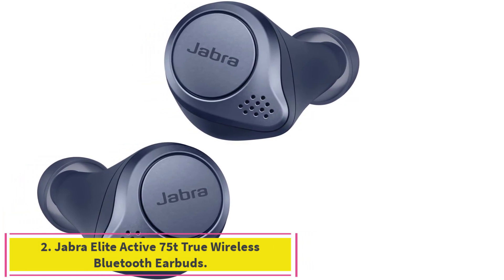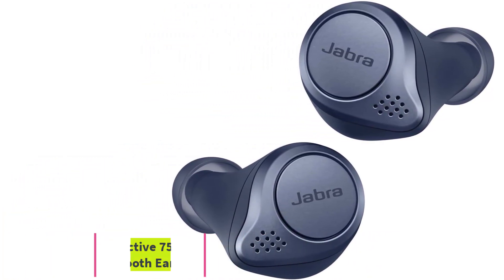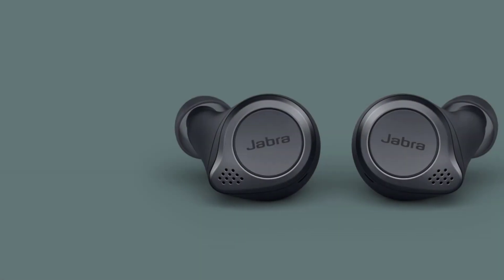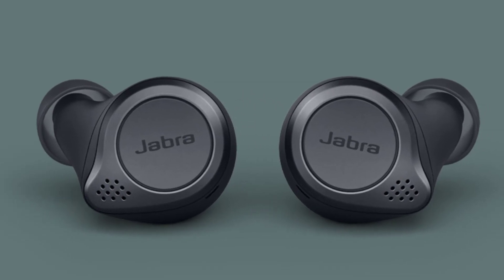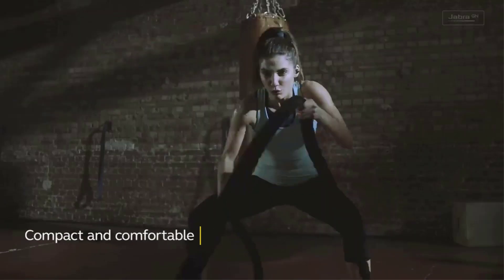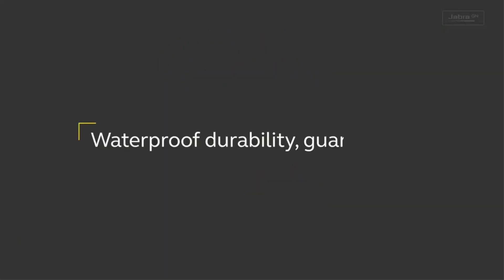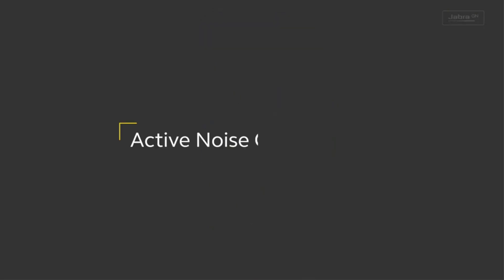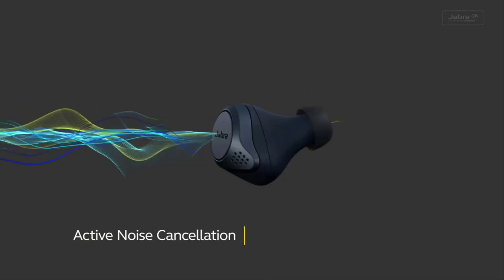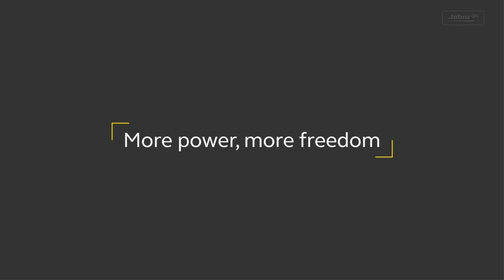Number 2: the Jabra Elite Active 75T True Wireless Bluetooth Earbuds. The Jabra Elite Active 75T Wireless Earbuds at $180 hit the sweet spot of lightweight, well-fitting exercise earbuds that provide great sound during workouts without breaking the bank. With more than 7 hours of playback, these earbuds provide immense bang for the buck. Though they aren't the cheapest model on this list, their value is unmatched. Of the previously tested earbuds, only the Jaybird Vista 2 can compete with the Elite Active 75T.